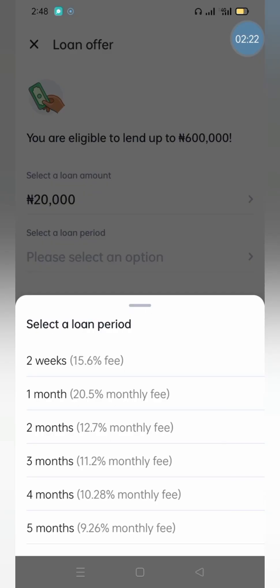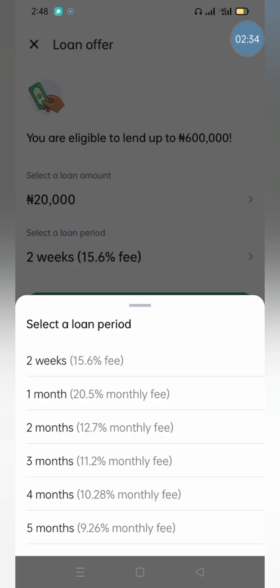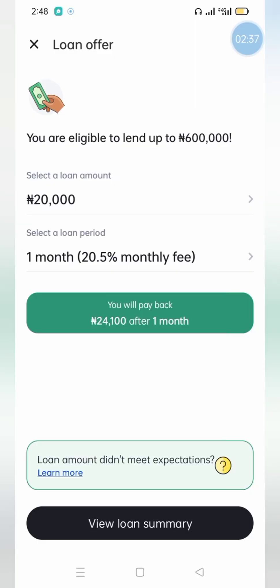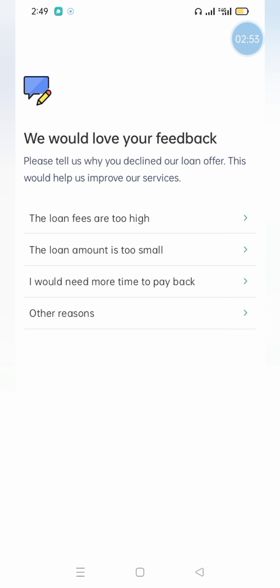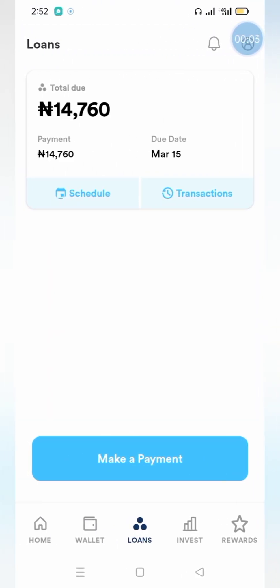For a 20,000 Naira loan over two weeks you're paying 3,120 Naira extra — that's 15.6% interest. For one month on 20,000 Naira you get to pay 24,000 Naira total, so about 4,100 Naira in interest. That's FairMoney for you. The next one I'm looking at is Branch.